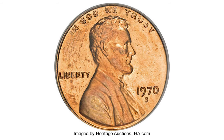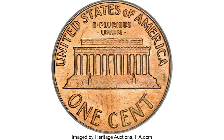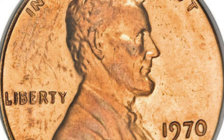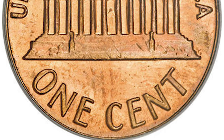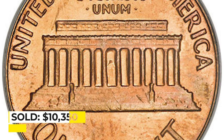This is a 1970-S Lincoln cent with Double Die Obverse, graded Mint State 64 Red by PCGS. These pieces show strong doubling on the motto, date, and liberty. The surfaces show full glowing mint luster and rich red color. Close examination reveals a few abrasions, but none obvious to the unaided eye. Sold for $10,350 at Heritage Auctions.